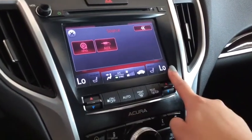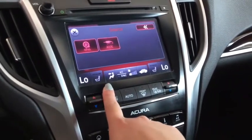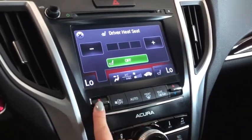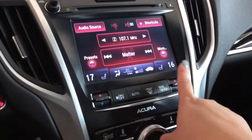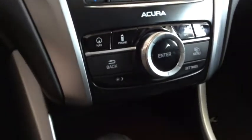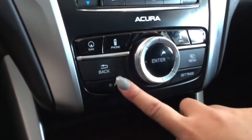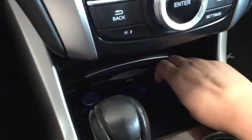Going back to your climate control, it's a digital display where you can also turn on and off your heated seats, sync different temperatures for your driver and passenger side, and you have your automatic climate control as well for the ultimate convenience. You can also adjust the daytime or nighttime lighting for your screen so it's not too bright.